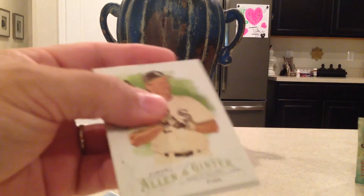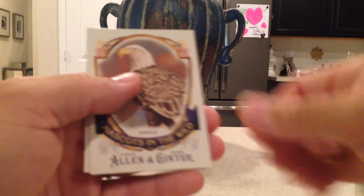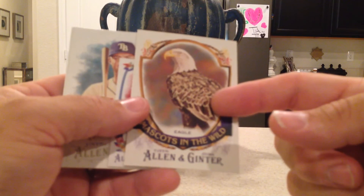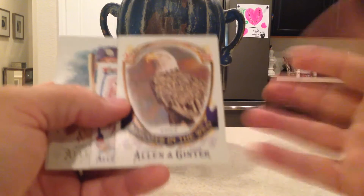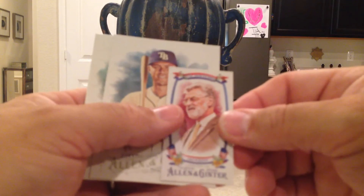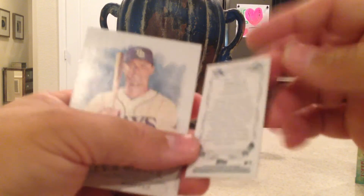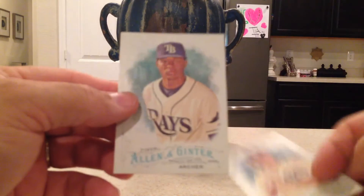Next pack: Carlton Fisk, Andrew Heaney, and a Mascots in the Wild card. I did read that these are only available in retail packs, so you might want to pick up some retail packs if you want those mascot cards. This one's an eagle. Also a US Mayors card — Frank Jackson from Cleveland, Ohio — a rookie card of Richie Shafer, and Chris Archer.